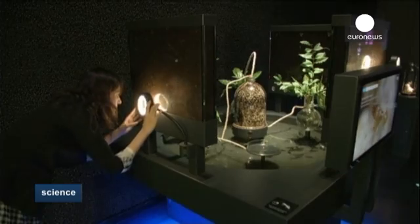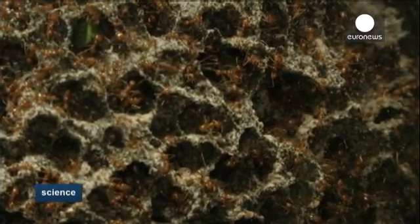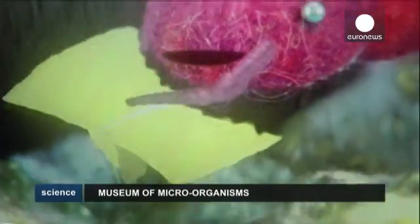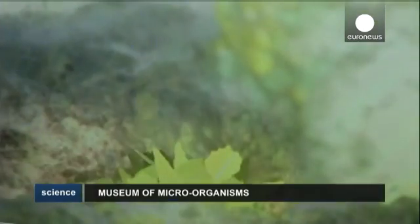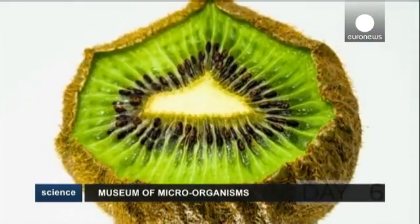The Micropia Museum is not just limited to microorganisms such as bacteria. Visitors can also see living ants and large-scale graphic images of their behaviour. Or they can get an idea of how fast decay sets in by watching this fast-forward series of pictures of a kiwi fruit growing old.